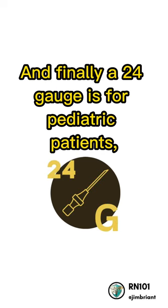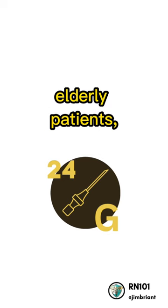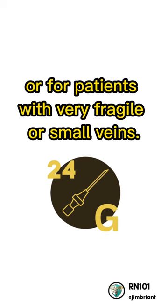A 24-gauge is for pediatric patients, elderly patients, or for patients with very fragile or small veins.